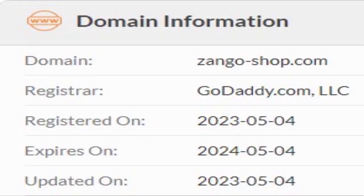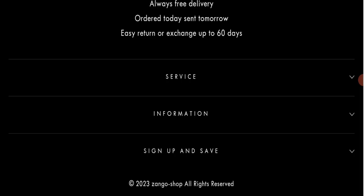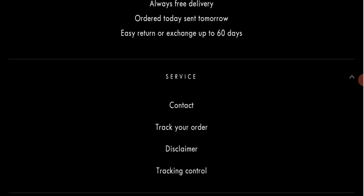This website was registered on 4th May 2023 and will expire on 4th May 2024, which means it was registered only a few days ago. That is a very negative sign because this website is too young.